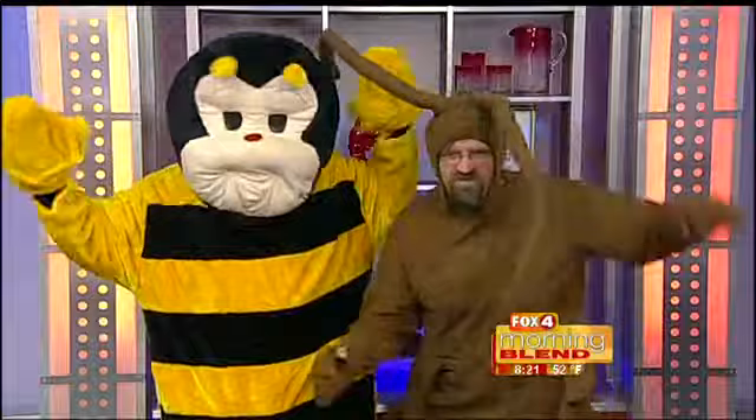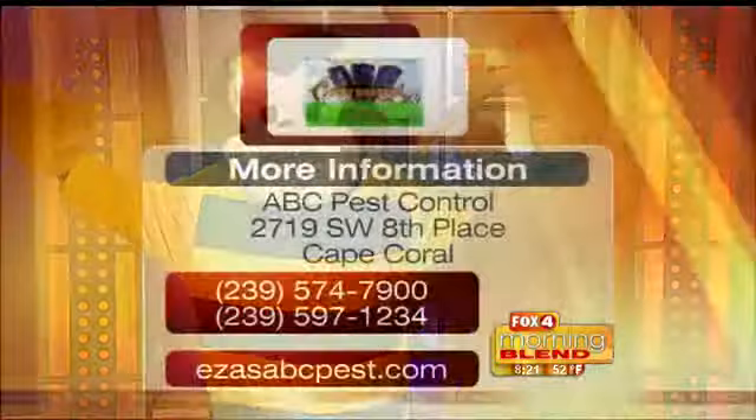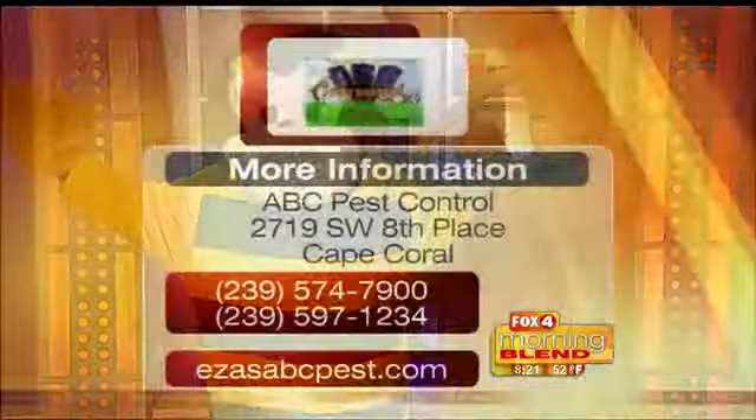You guys also have somebody here with us today that is making a big buzz around town — your mascots? Yes, they are. We work with the Twin Stadium, and these guys between innings — second and third inning — they run around, and a little kid runs behind them and squirts them and kills them. We got the idea a few years ago and we've been doing it ever since. What a great sponsorship you guys have going on.